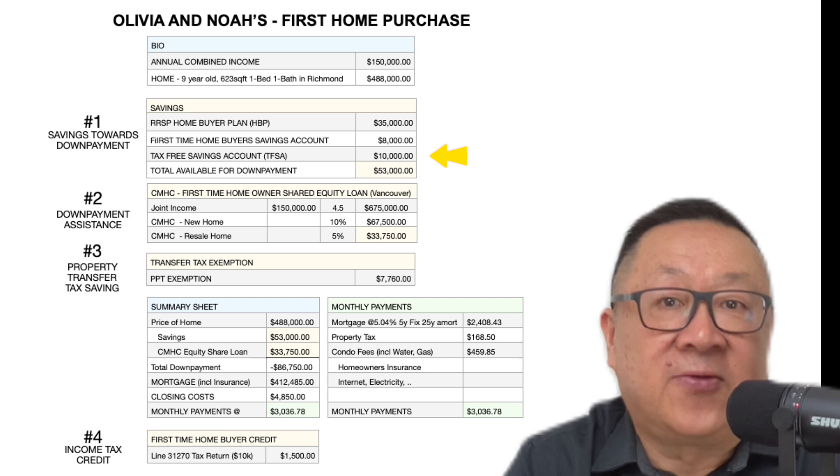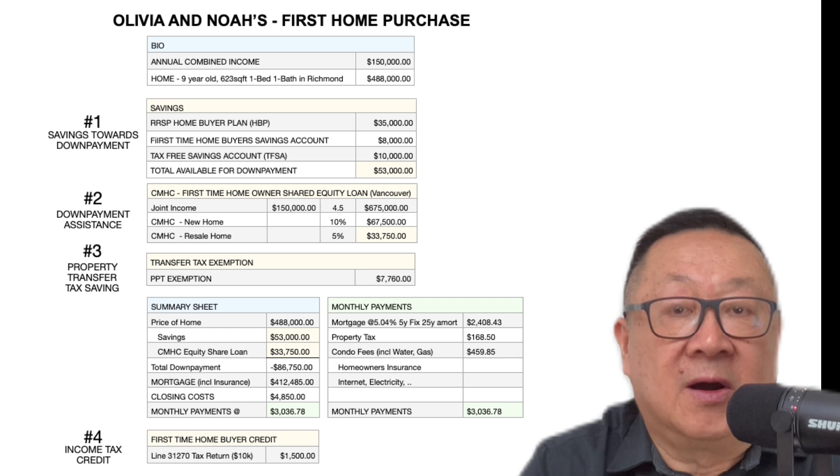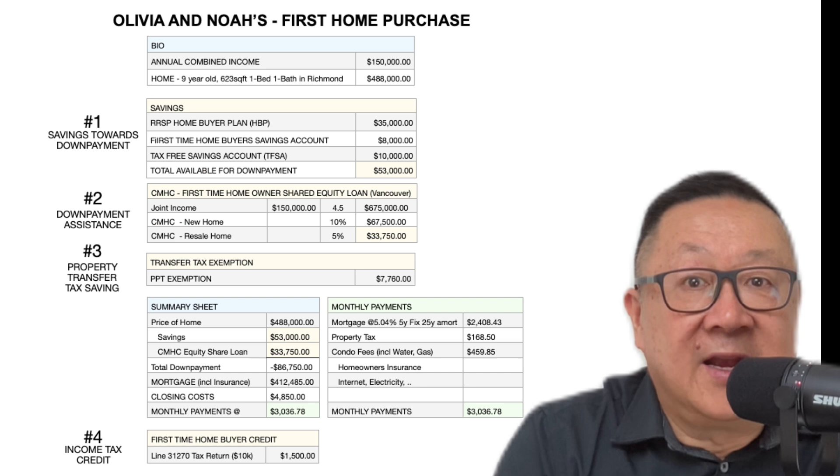TFSAs. They may also have $10,000 in their Tax-Free Savings Account. TFSAs are general savings accounts where money deposited has already been taxed, but interest earned is tax-free. So let's say they have $53,000 in total savings to use as a down payment.